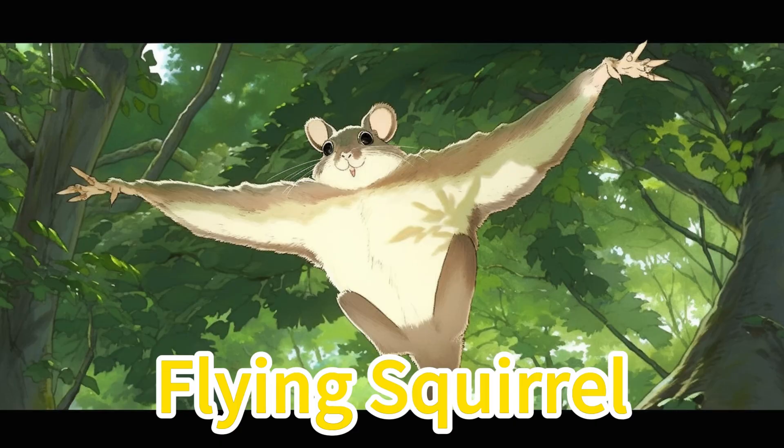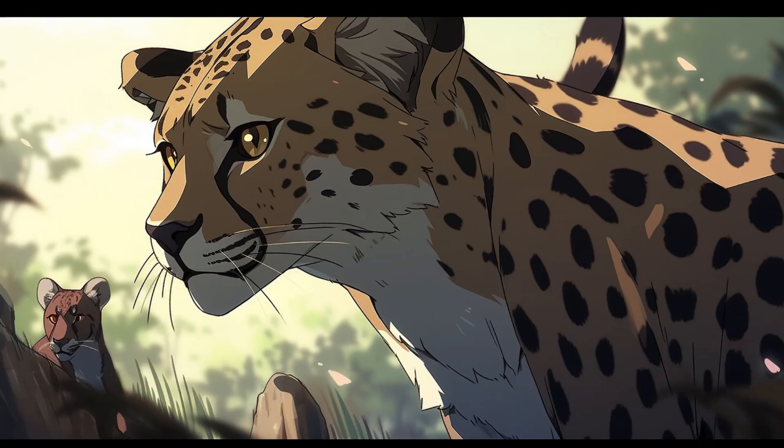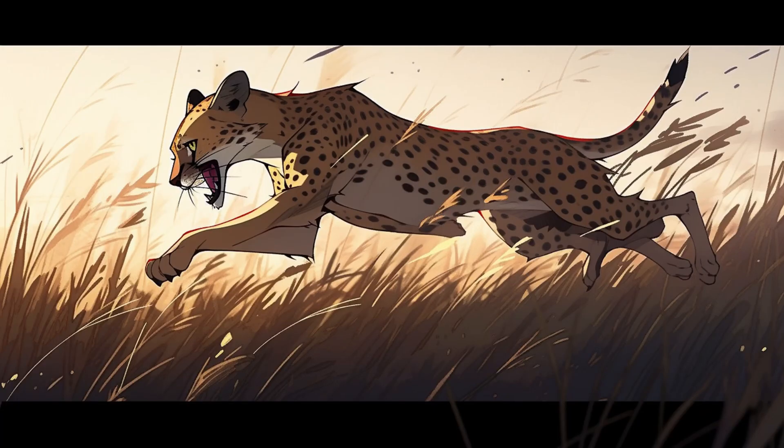Cheetah. Cheetahs have a slender build, golden fur with black spots, and tear marks on their faces. On the African savanna, a cheetah silently lurks, blending into tall grass before initiating a rapid sprint.